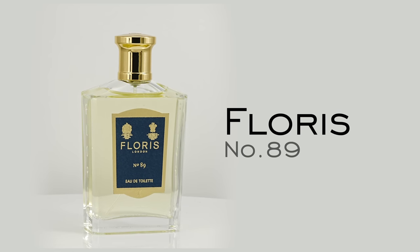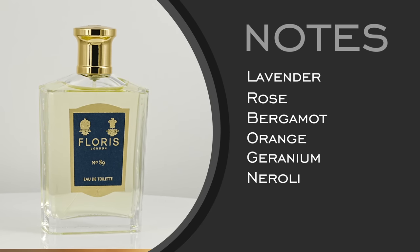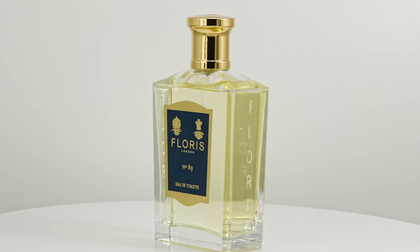Next up, we have Floris No. 89 — classic British perfumery. Floris is just a great house to check out if you haven't already. Notes for this one: lavender, rose, bergamot, orange, geranium, and neroli. No. 89 refers to 89 Jermyn Street, where the company has had their main headquarters for centuries, which is pretty impressive for a fragrance house. One of the most storied houses in all of perfumery — when the likes of Winston Churchill and Oscar Wilde come to your establishment to get a fragrance, it speaks highly of what you're projecting.